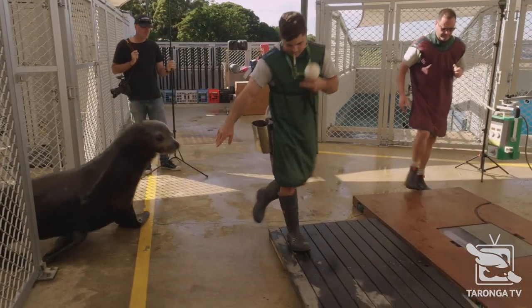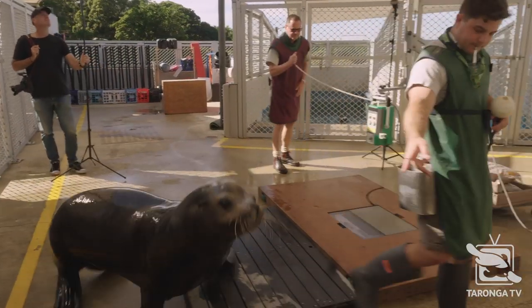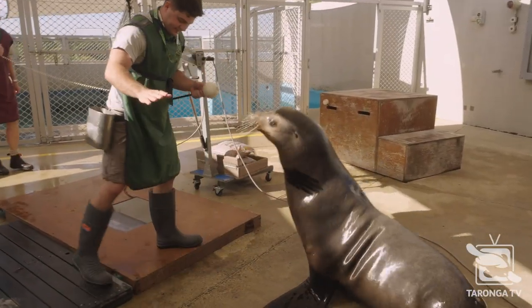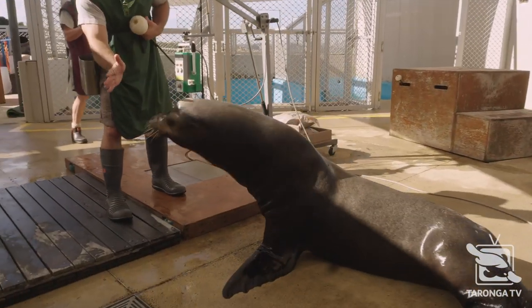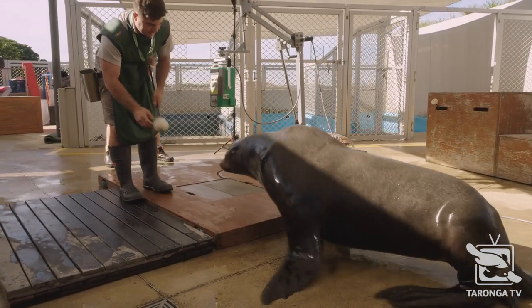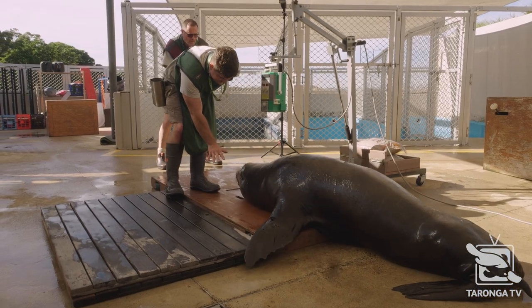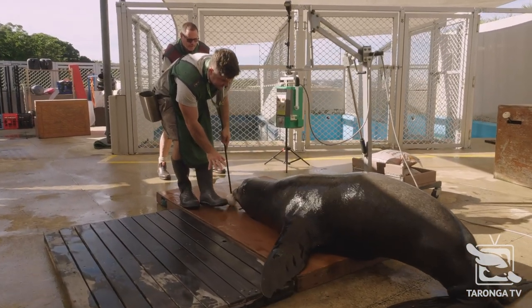Good job, buddy. Have you come? Good boy. Alright, good job, Murph. Here. There's sun in your eyes, eh? Stay there, buddy. Good boy. Sorry, buddy. Stay there, Murph. Good job.